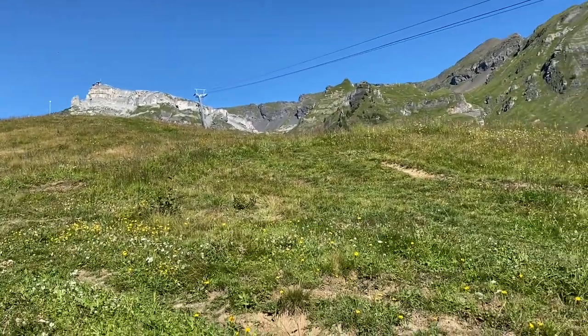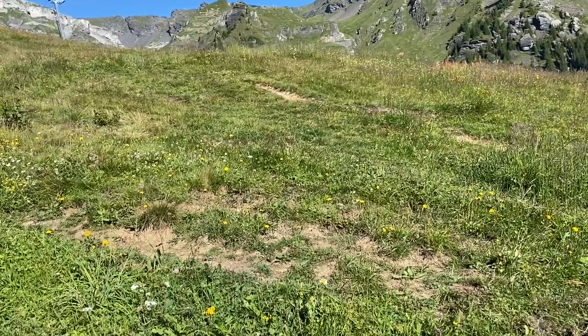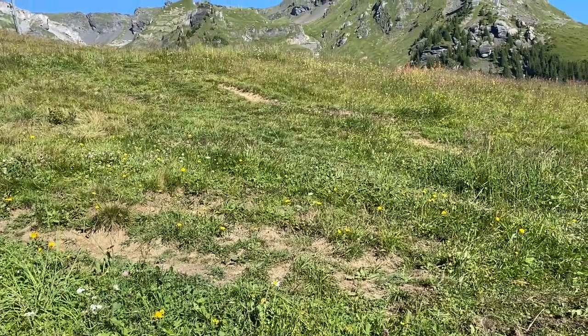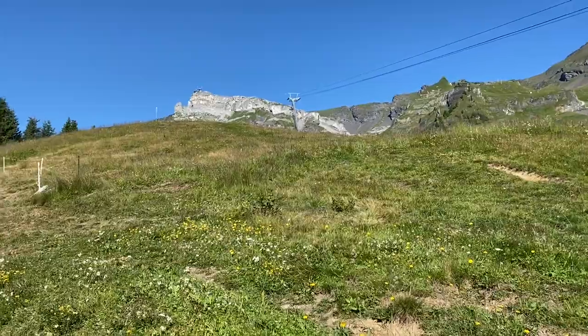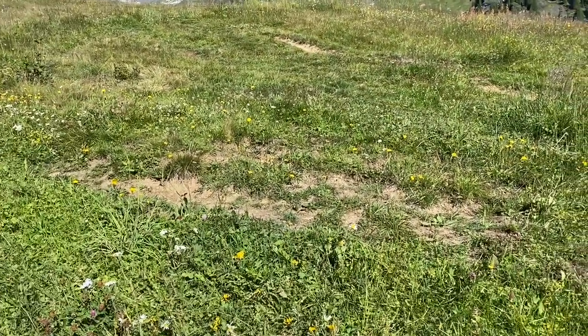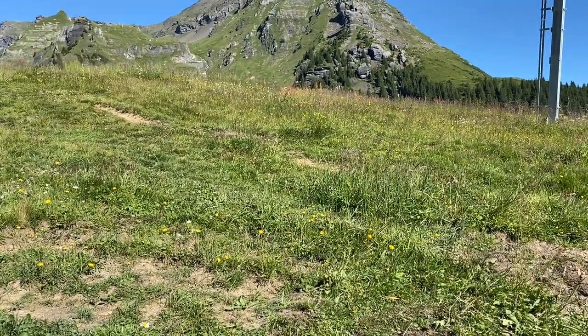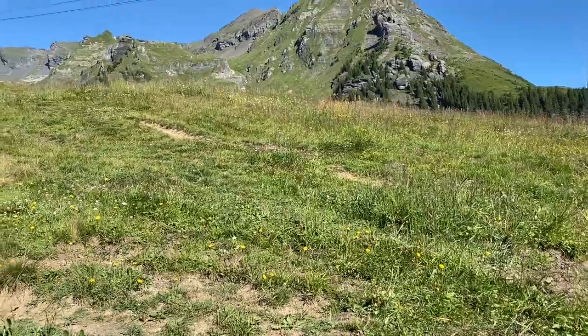I thought I'd have an easy day, but it's not really easy. This is the flower park up above Mürren. This whole mountain top has been left for the flowers to bloom. I was here on the first day, but I just passed it. Didn't really go through it.